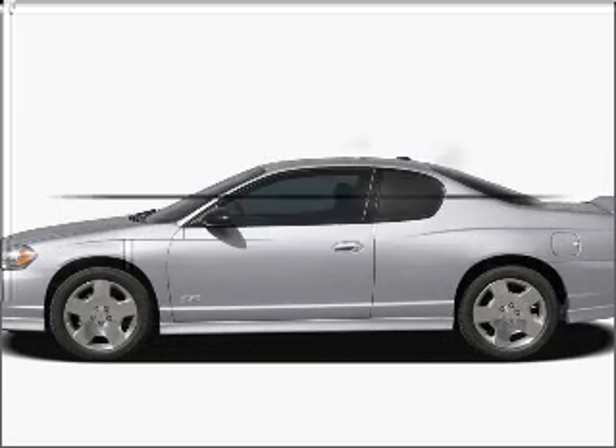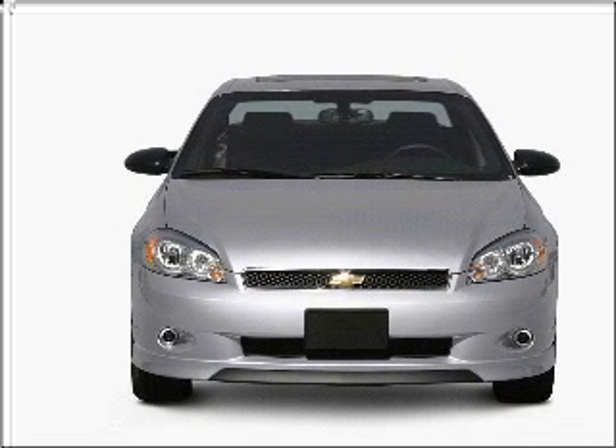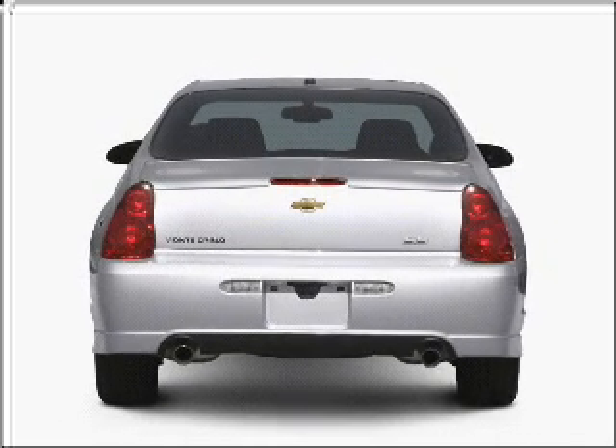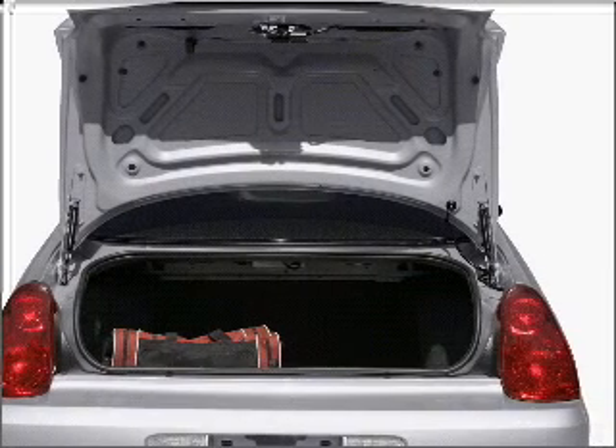Check out this 2006 Chevrolet Monte Carlo — everything you need under one roof with this great vehicle. With a powerful eight cylinder engine connected to a smooth shifting automatic transmission, premium wheels give a more luxurious look, and anti-lock brakes help you bring your vehicle to a safe stop.